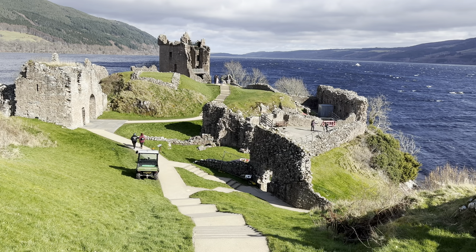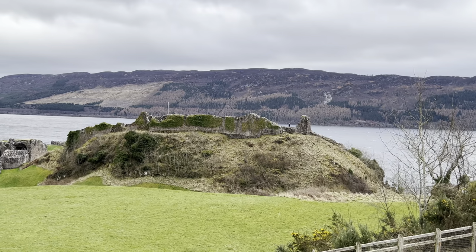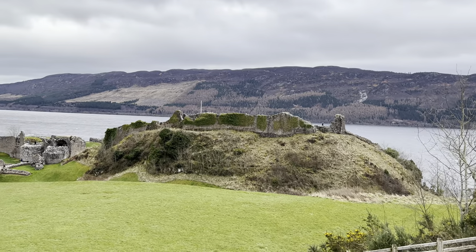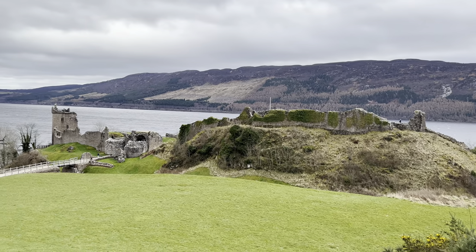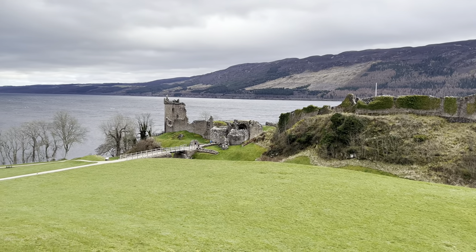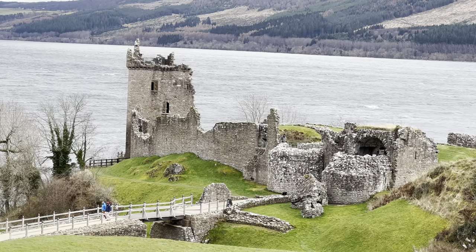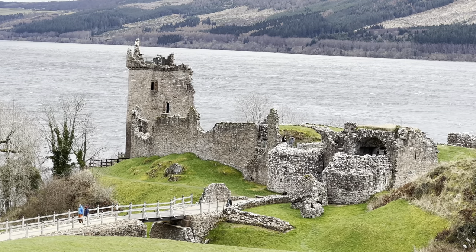The beauty you see here today hides centuries of bloodshed and battles that were fought here. Originally it was believed that a Pictish fort once stood here. The castle was built around 1230 by the Durward family, built to assert the royal authority of Alexander II. The castle was captured in 1296 by Edward I of England.